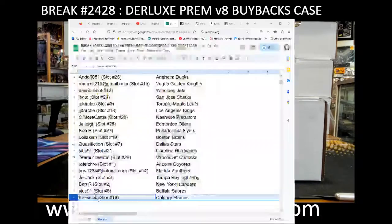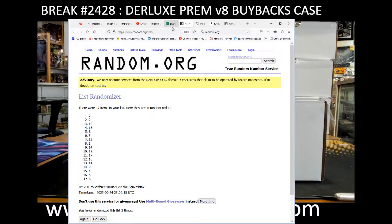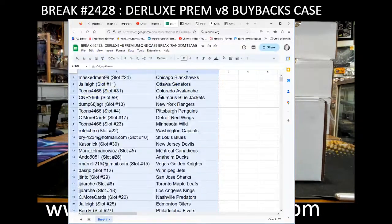Rolling — sorry about that, might be a few minutes. Jumping into the next one but we still got a couple spots left, so here we go guys. Hi everyone, welcome to Imperial Gardens Durlux V8 case break number 2428, the premiere launch edition, first one. We got box 7, which was the middle one — the top middle case on the right-hand side — so full case break.